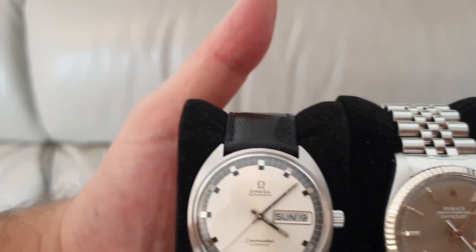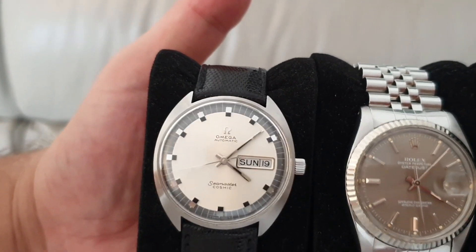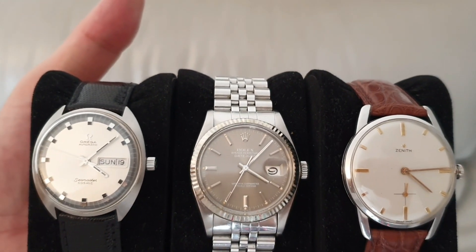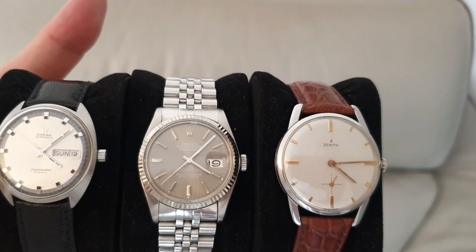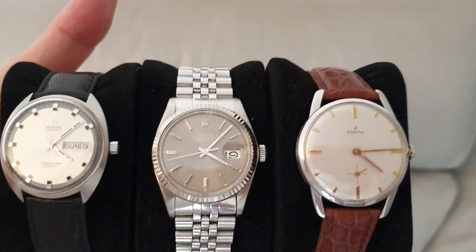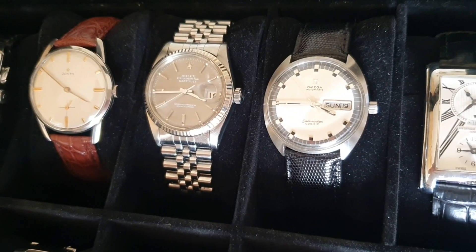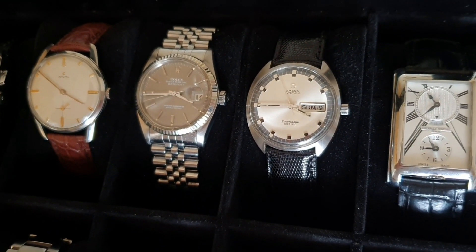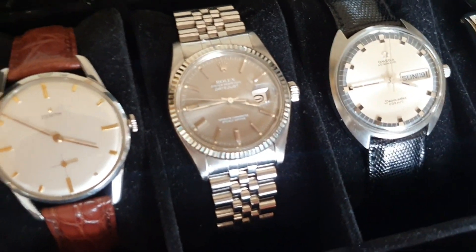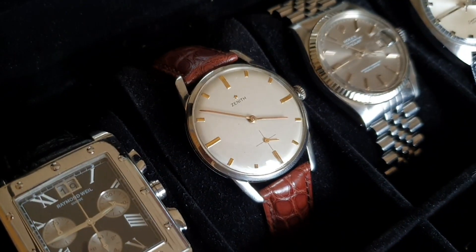This is an era when Omega was on top — you could call it the 'in' watch back then; they were the Rolex of that period. They had the best advertising, were massive in Asia, and were very highly regarded. They were producing everything in-house, innovating, and producing a vast amount of watches. Rolex actually couldn't compete in terms of producing certain models during that era and looked to Zenith for movements. So these are great brands to look at when searching for your first vintage piece.